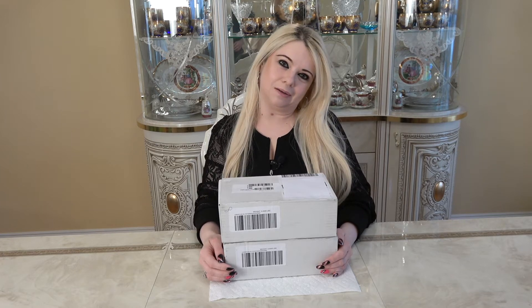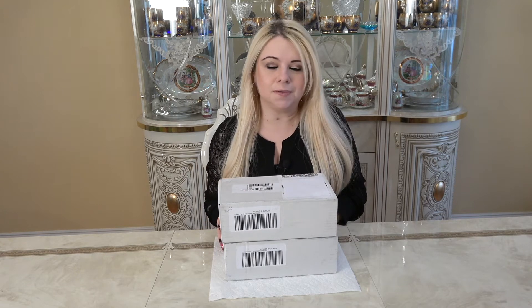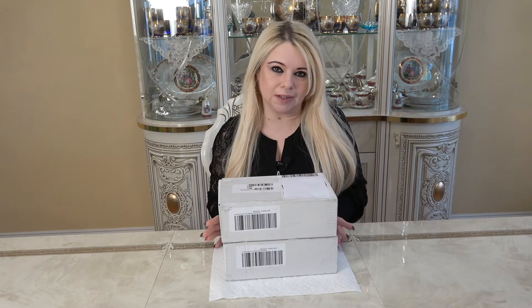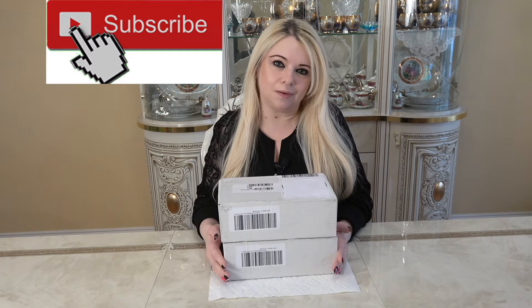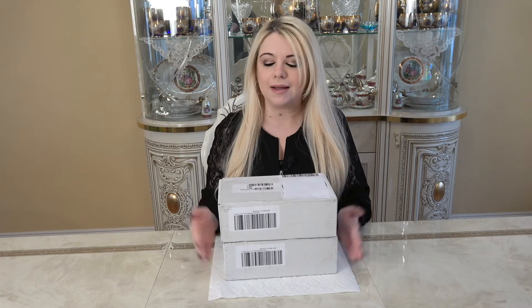Hi everyone and welcome to my channel. In today's video we're going to be unboxing these two boxes, and this is from Chanel — the Le Blanc Spring 2021 collection. I'm really excited to see this. If you guys like unboxing videos please consider subscribing to my channel, I would love to have you here. Now without further ado let's get right into these.